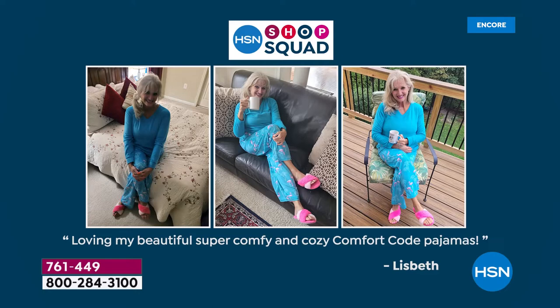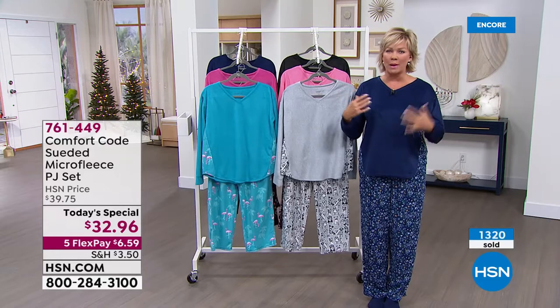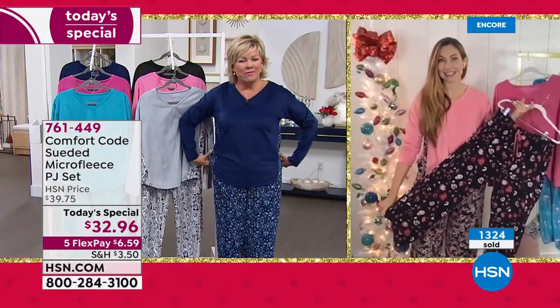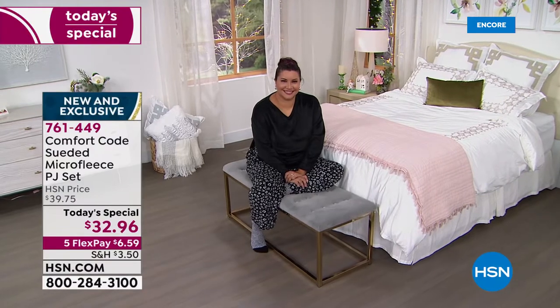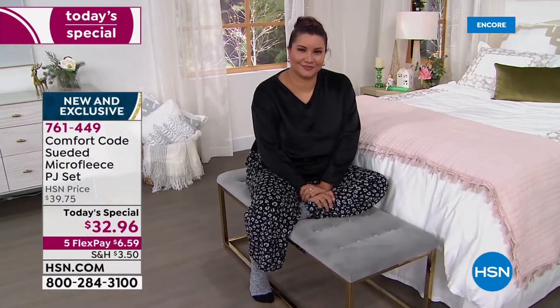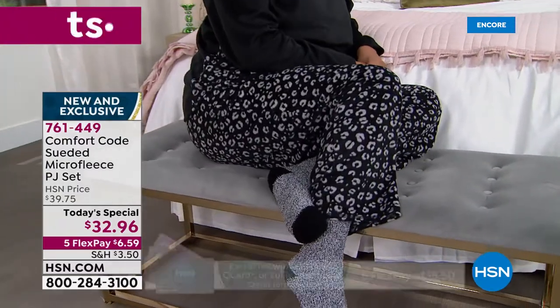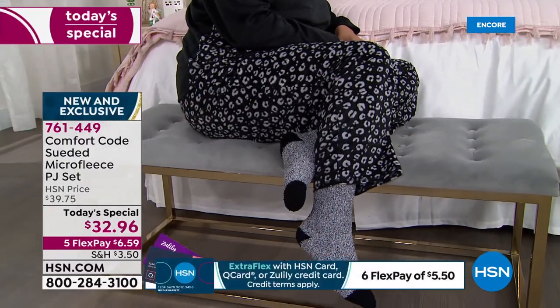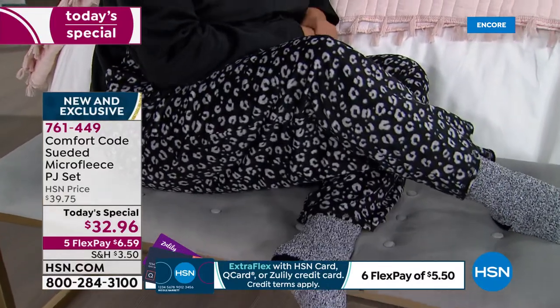Look at our fun friends from the shop squad — Lizbeth saying, 'Loving my beautiful, super comfy and cozy Comfort Code pajamas.' These are year-round too — I would say at least three seasons out of the year, because maybe not in the hottest days of summer, but it is light. It's fleecy but it's not warm. If they were warm I'd be out here with a fan. But they're super light, very soft, such a great drapey feel. I run warm too, and I will wear these three quarters of the year because they are just cozy.